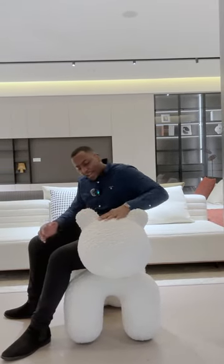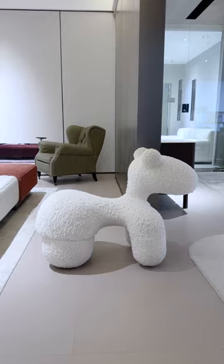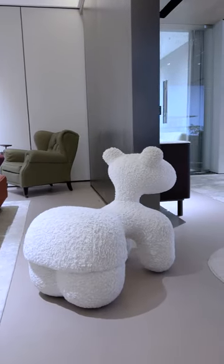Over here we have the polychair from Ariel Anio. The idea was to design a new formal chair that would be enjoyed by both children and adults.